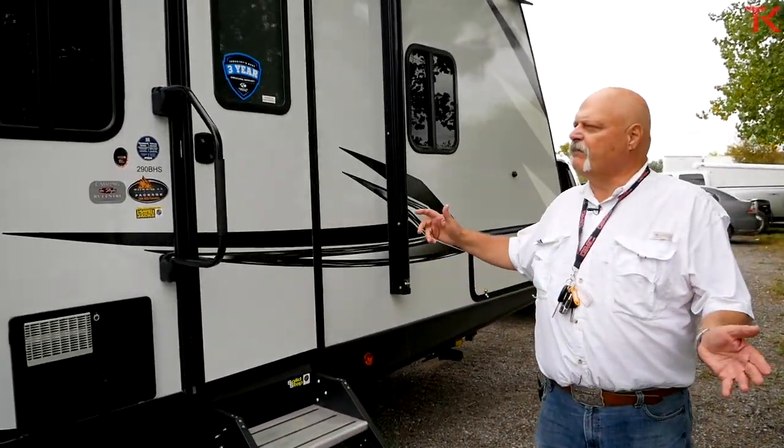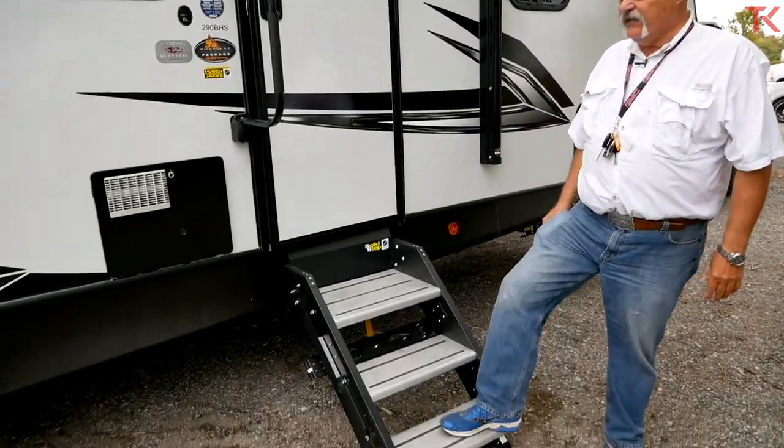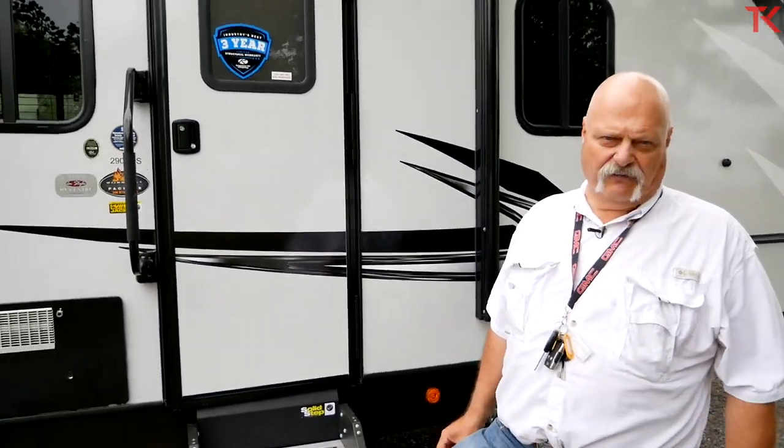Working our way back to the entry — something I talk a lot about is these solid steps. I love them. I hope soon I will never have to talk about them because every trailer will have them.